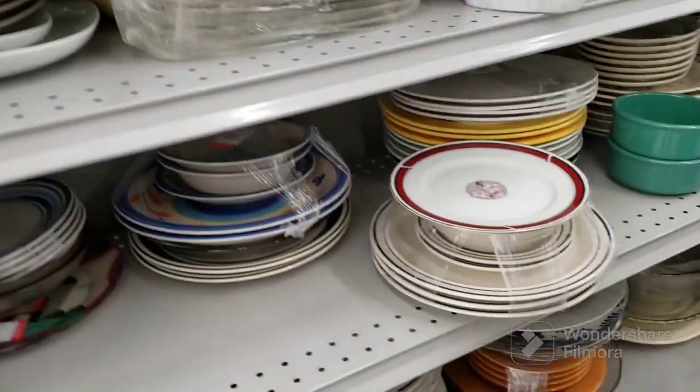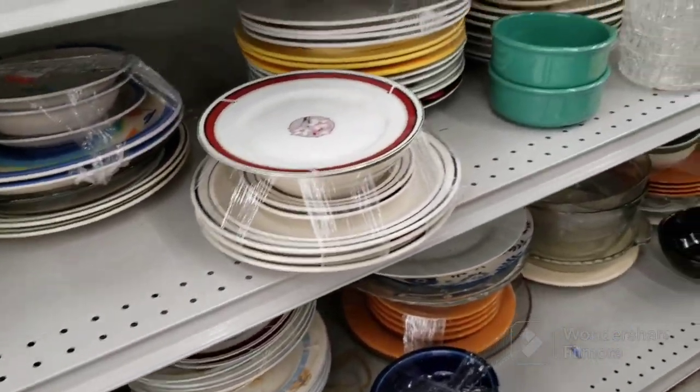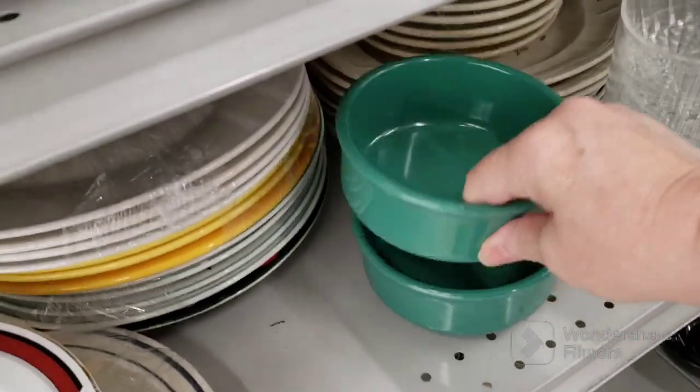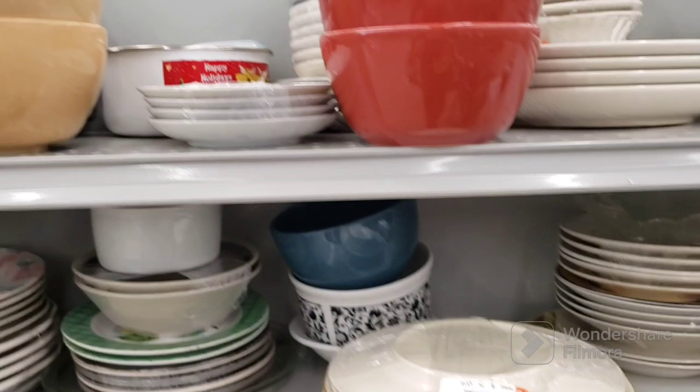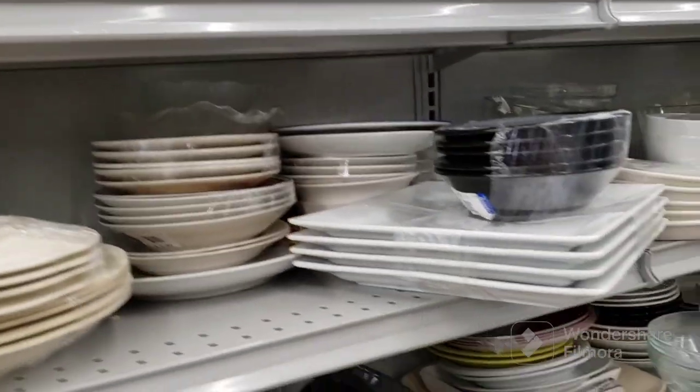All right, we're going to start here. I didn't do a walk-in today because there were people in line. We're going to start in the dishes and plates and bowls. This is a pretty color. They're plastic, $1.99 each. See if there's anything that stands out here. I put a couple things in my cart, not much.